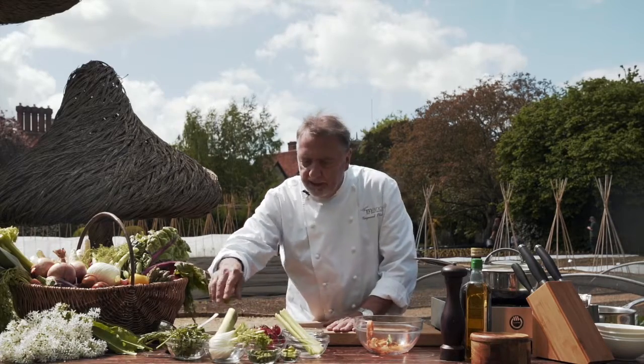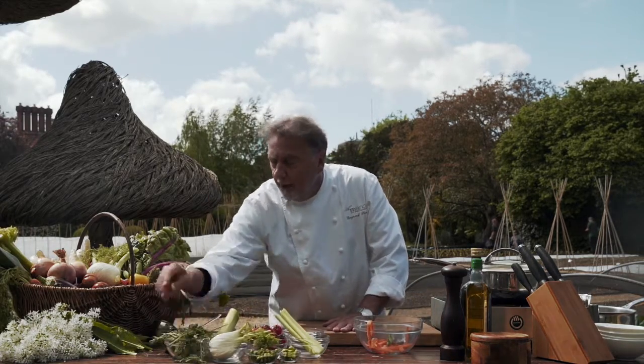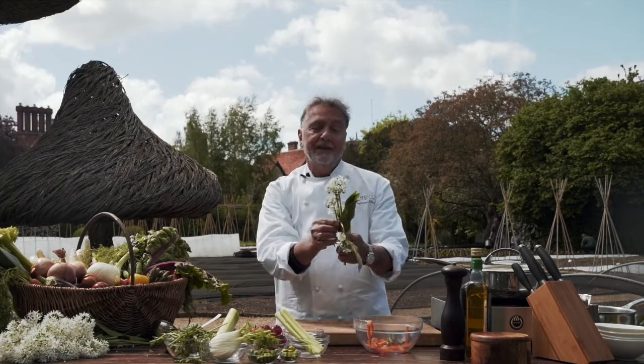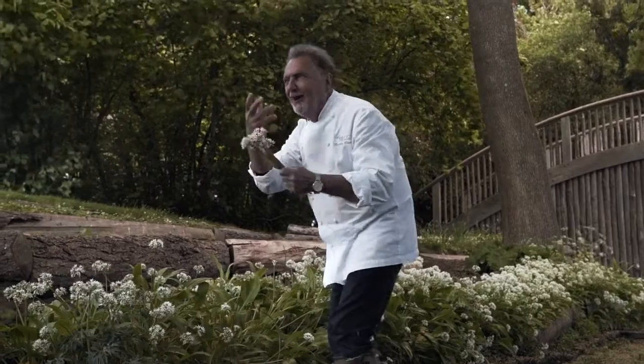So a bit of celery, a bit of leek, fennel of course — very important — courgettes, carrots, fennel, and more garlic. It's beautiful, it's gorgeous. And this beautiful wild garlic — you give this to your beautiful lady — which we are using a lot at Le Manoir.